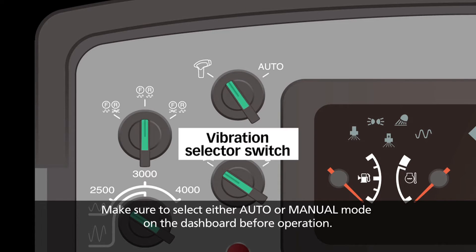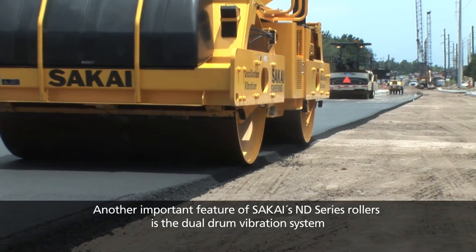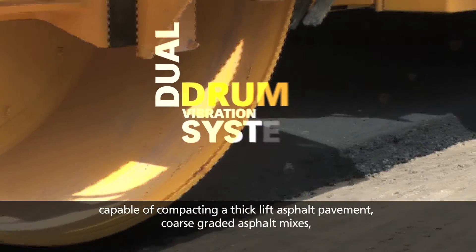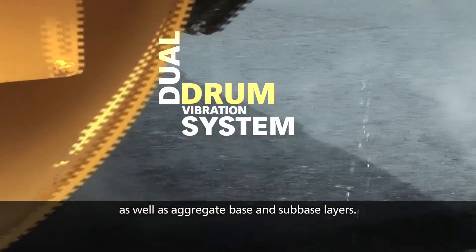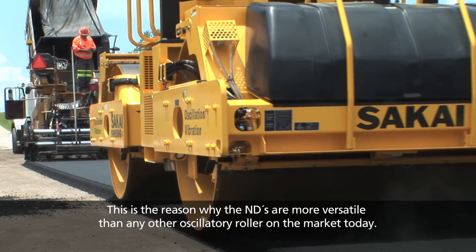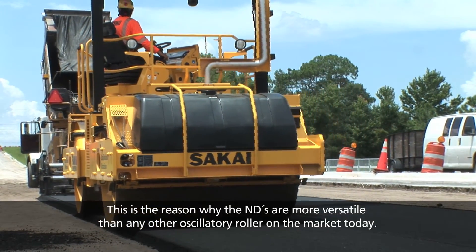Make sure to select either auto or manual mode on the dashboard before operation. Another important feature of Sakai's ND Series rollers is the dual drum vibration system, capable of compacting a thick lift asphalt pavement, coarse graded asphalt mixes, as well as aggregate base and sub-base layers. This is the reason why the NDs are more versatile than any other oscillatory roller on the market today.